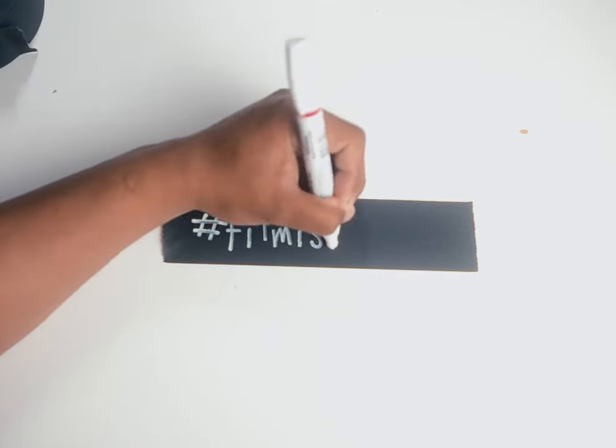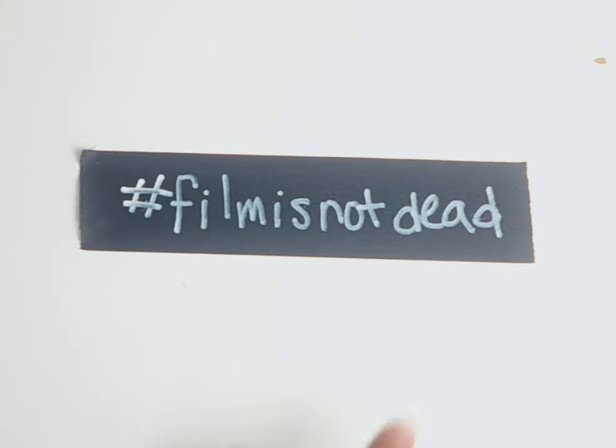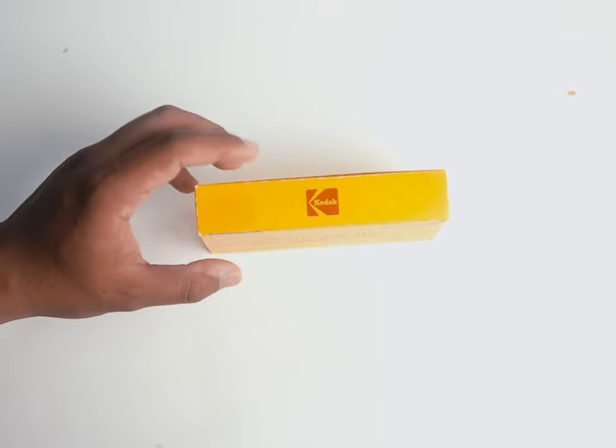When you're getting into film, it's likely you've heard this adage: film is not dead. And while yes, the medium of film photography is not dead, there are plenty of dead or discontinued film stocks.